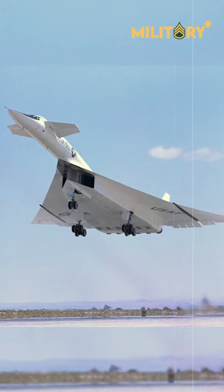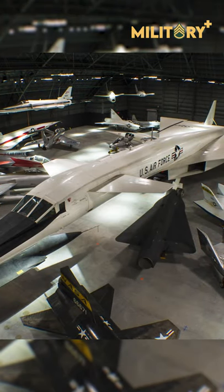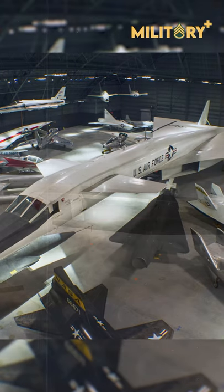The XB-70 was built with supersonic technologies developed for the Mach 3 SM-64 Navajo, as well as a modified version of the Navajo's inertial guidance system.